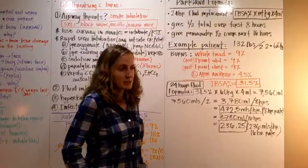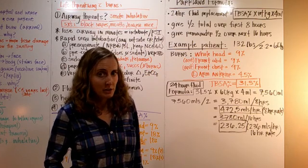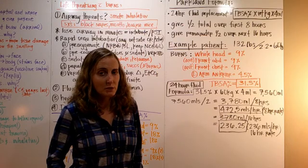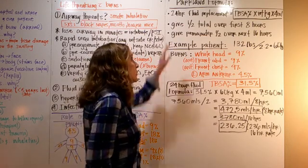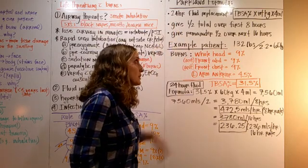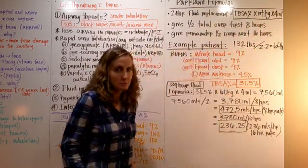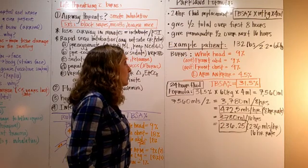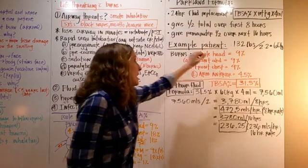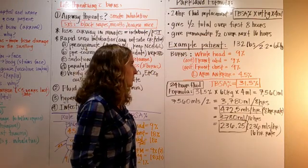The Parkland formula is universally used in the US to determine fluid replacement for the first 24 hours based on the rule of nines or Lund Browder. You multiply the total body surface area burned by the weight in kilograms by a factor of four milliliters. We give the first half of that total fluid over eight hours, then the remainder — the second half — over the next 16 hours, giving us our 24-hour fluid replacement.